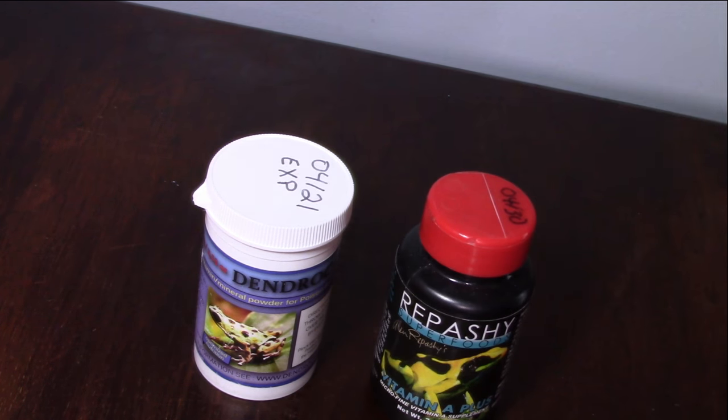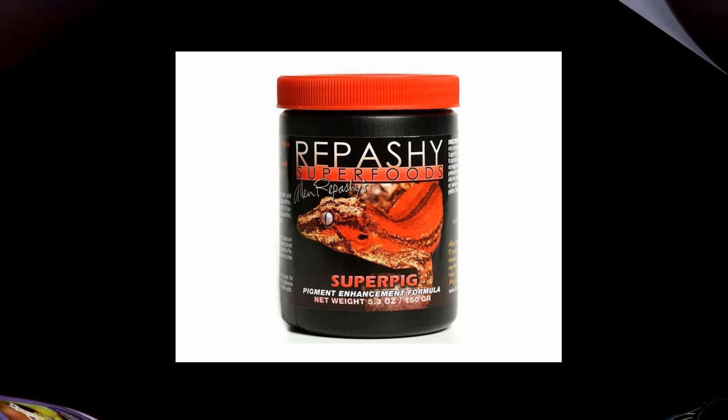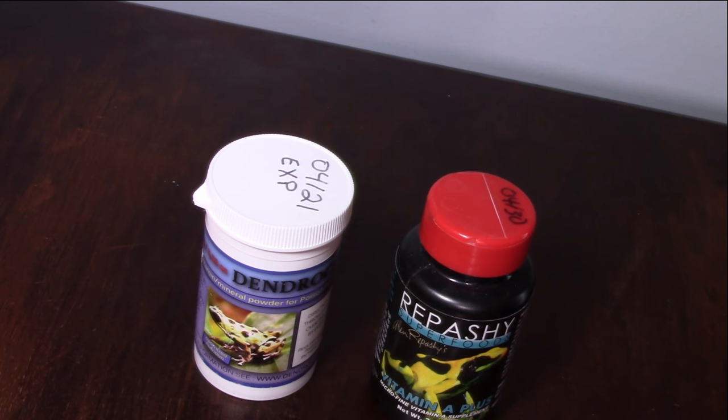There's also Repashi Vitamin A Plus, which I use about once or twice a month — it's strictly a vitamin A supplement. Next, you have Repashi Super Pig, which helps enhance the colors of your frogs. It contains algae, seaweed, and paprika, and it also works well for reptiles like chameleons or leopard geckos if you want to enhance their color.